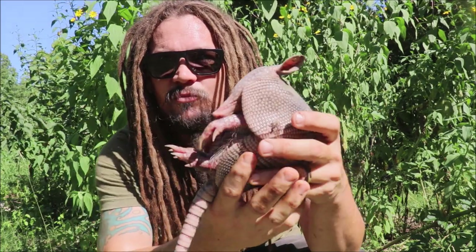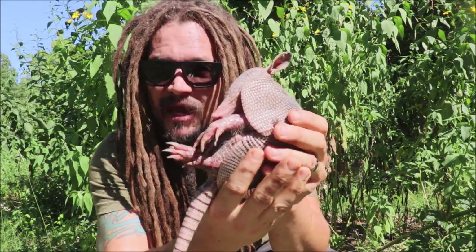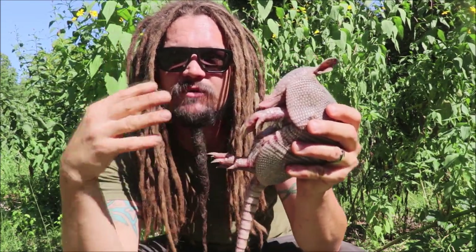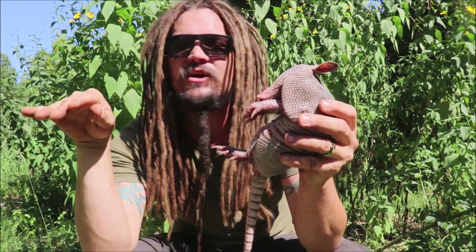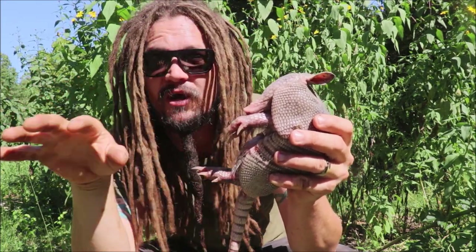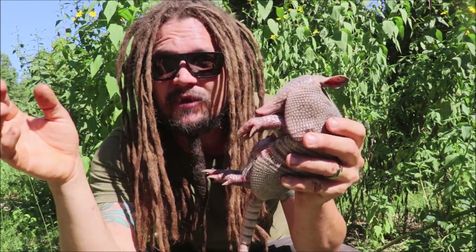Those identical quadruplets will stay with their mom for about the first three months. As mammals, they'll be drinking the mother's milk. After that, they're going to leave the burrow with the mother and begin to forage. Then eventually, at about six months to a year, they're going to be out on their own, foraging and looking around for grubs, worms, and different insects, rooting around on their own.